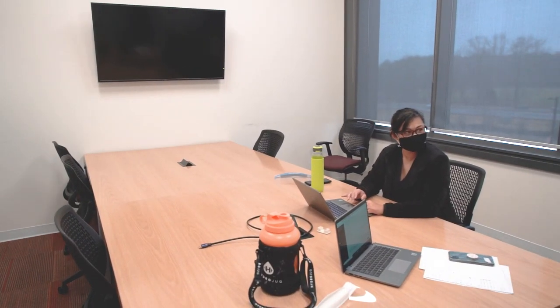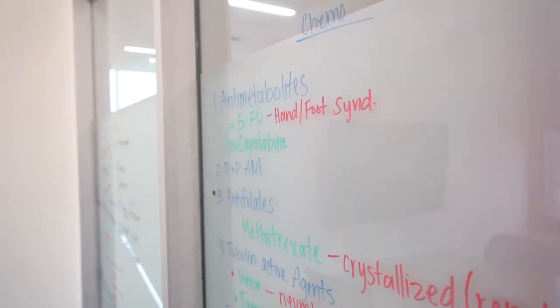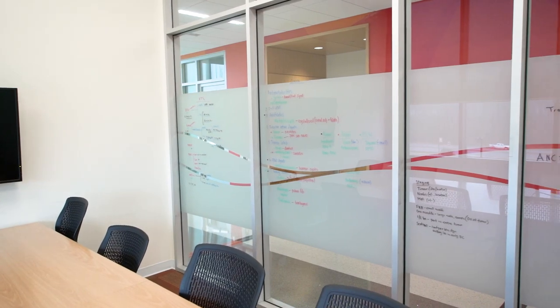The rooms are housed with monitors to project lecture slides, notes, and video recordings. On exam weeks, you will often find study notes written on the glass walls from group sessions.